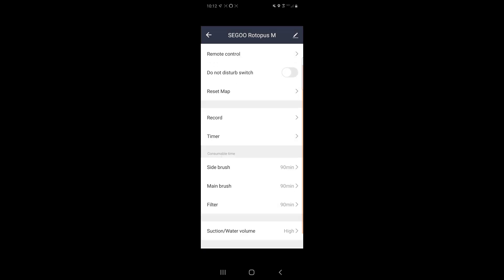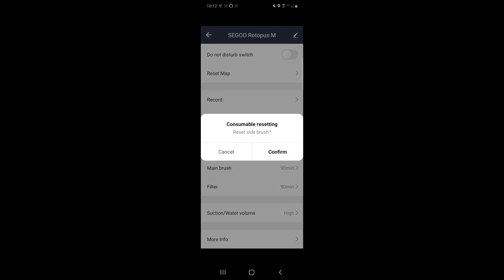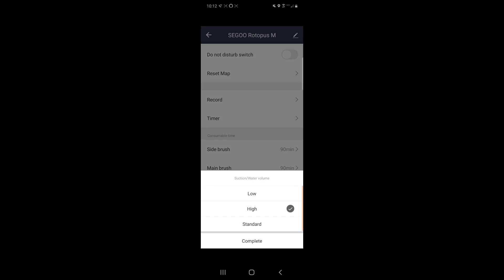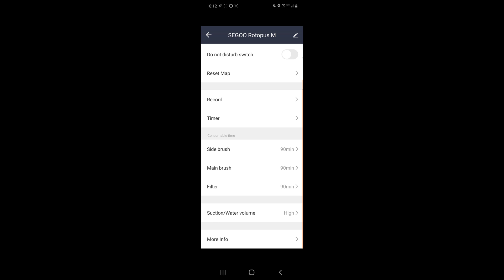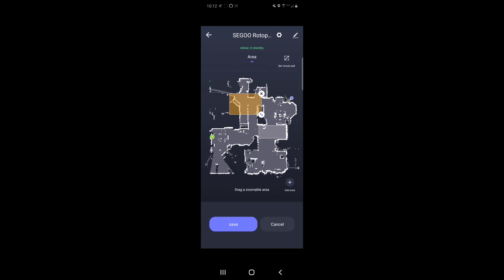You've got the side brush section, which shows consumable replacement times and tells you when they need to be replaced. It's highly recommended to replace consumables at the recommended times. Here's where you can change the power levels: low, high, and standard — and the same applies to the vacuum levels as well. More information is just general product information. That's a quick look at the app.